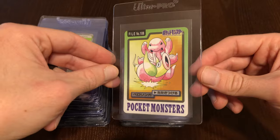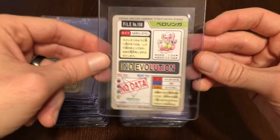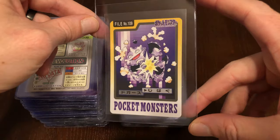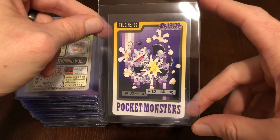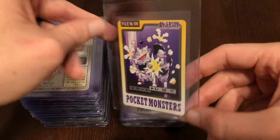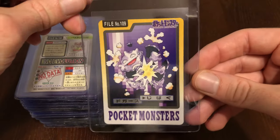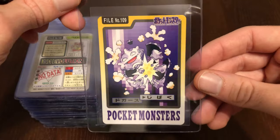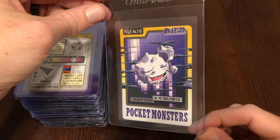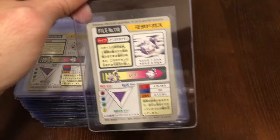We have Lickitung going at it with a Weepinbell — hopefully not the one that was using poison earlier. Oh, here we have another cool card. I forgot about this one — we have Koffing using Self-Destruct, it looks like. The inside of the Koffing — it's like one of those chocolate balls that's just a shell, and you can literally just break open a Koffing. Non-existent organs with explosions. Must be the bad gas. Here we have Weezing, kind of in the smog.